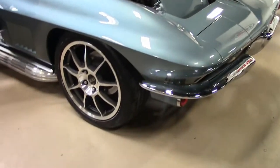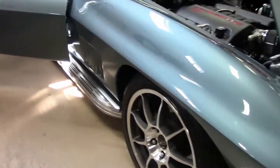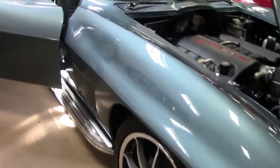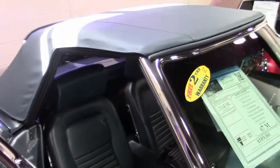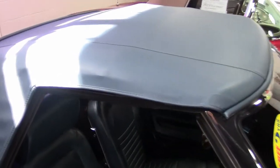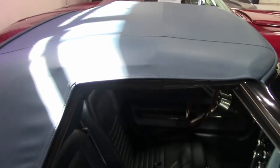Interior has been done in the correct bright blue — a beautiful blue interior. Custom wheels, side pipes. This car is sure to turn heads wherever you go.